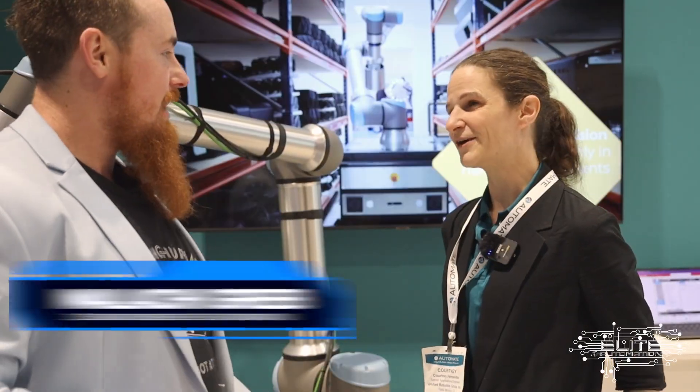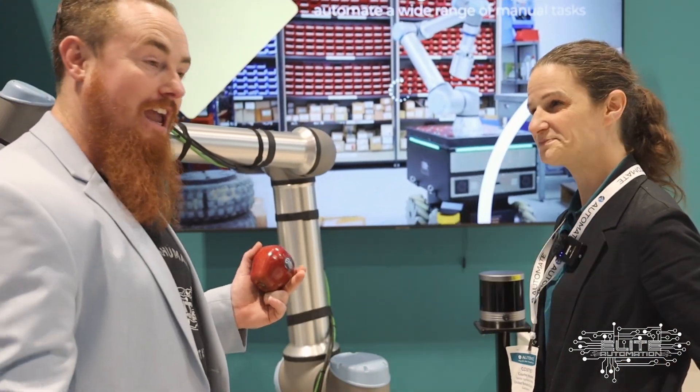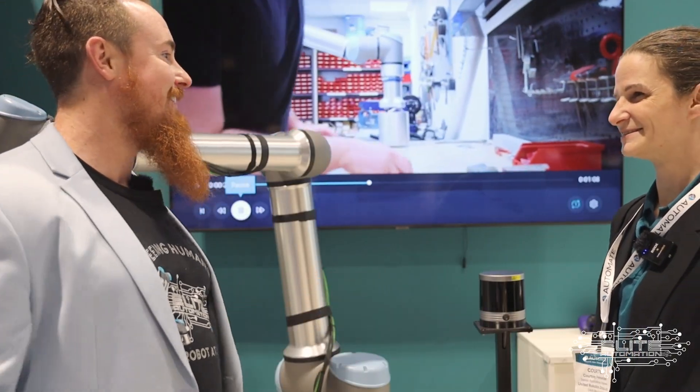Here we are at United Robotics Group on day four of Automate, with Courtney, who's going to explain this pretty cool AMR with the universal robot vision system.